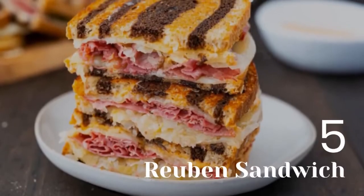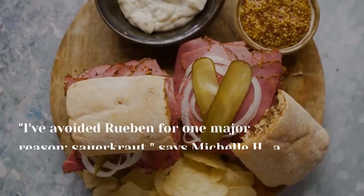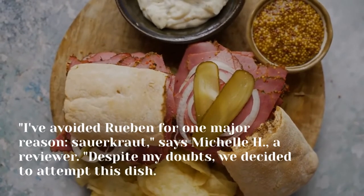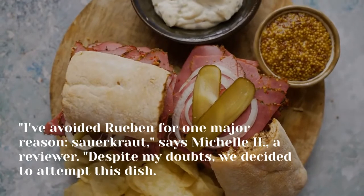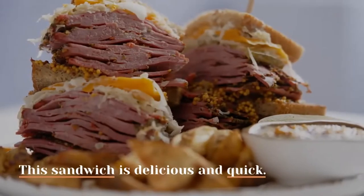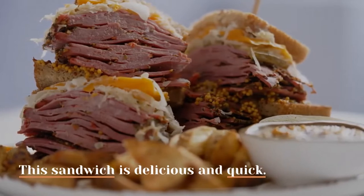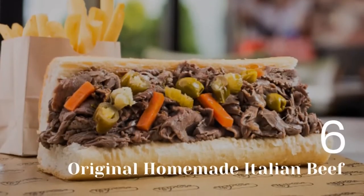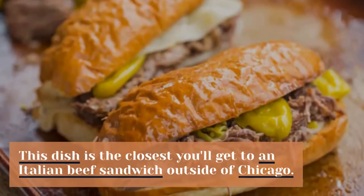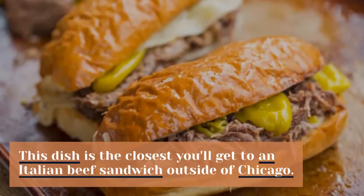5. Reuben Sandwich. "I've avoided the Reuben for one major reason — sauerkraut," says reviewer Michelle H. "Despite my doubts, we decided to attempt this dish. This sandwich is delicious and quick." 6. Original homemade Italian beef. This dish is the closest you'll get to an Italian beef sandwich outside of Chicago.